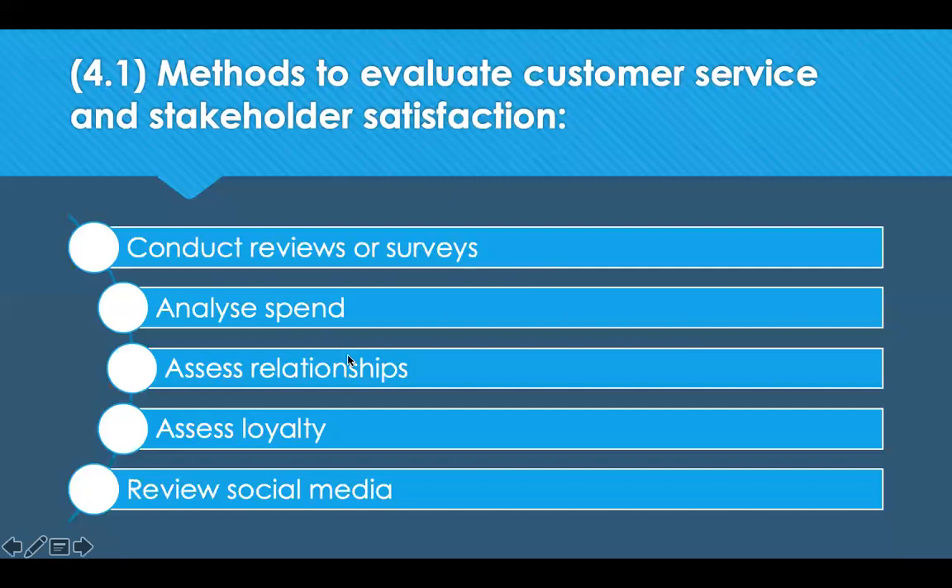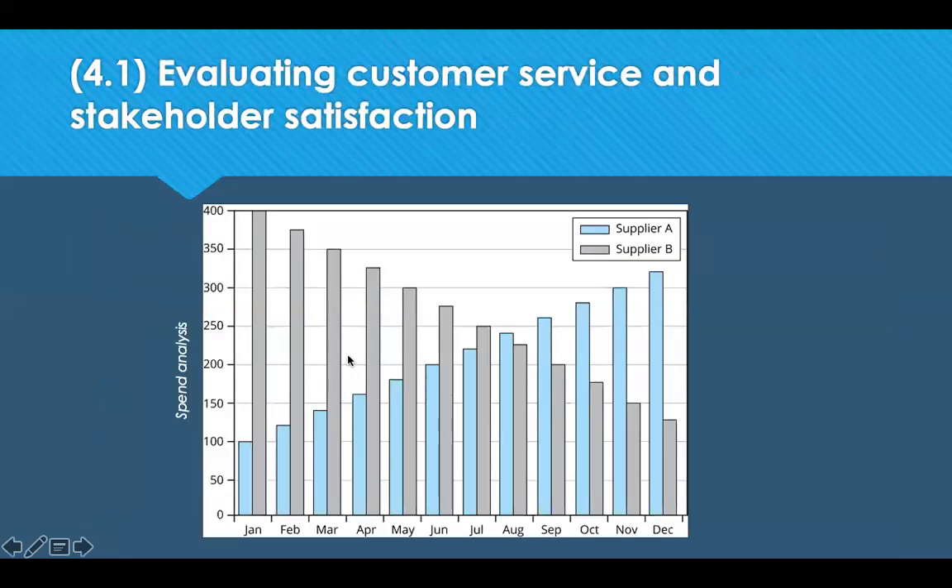Coming back to analysing spend: if customers are placing orders for goods and services, it suggests they're happy with the level of service they're getting from your organisation. If spend is decreasing, it indicates they're not very happy. The trend going up implies they're happy; I would be reaching out to the one going down to ask what's wrong.